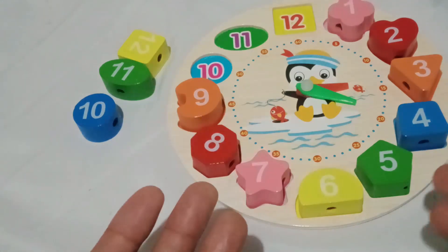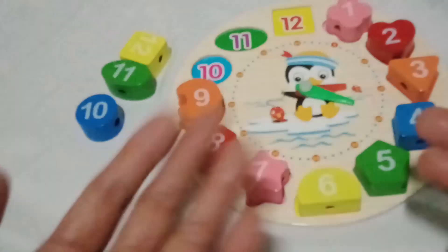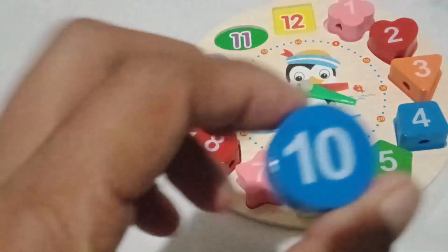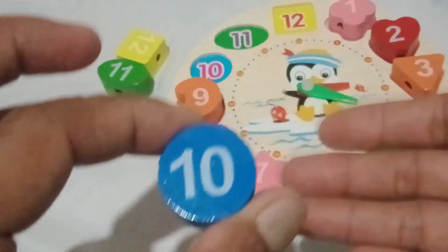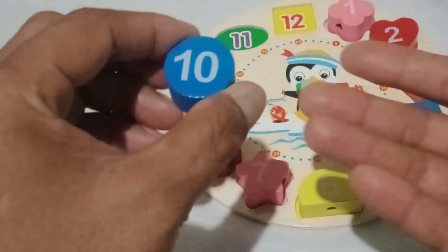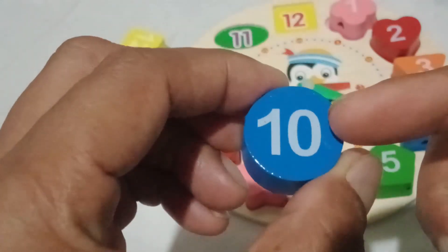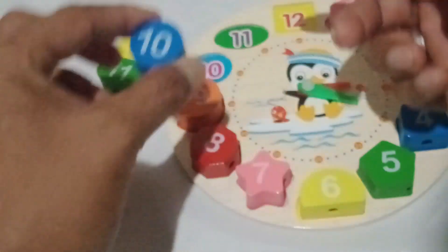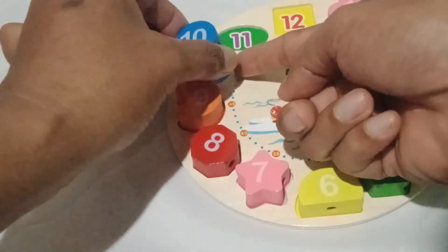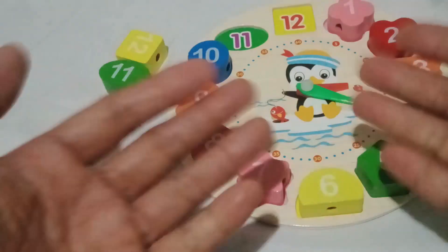Oh, what a delightful blue circle we have here! Can you say blue circle? Fantastic! Now, let's discover the number in our blue circle, shall we? Yes, indeed! Number ten is the number inside the blue circle. Let's put it in its place. Is it belong here? Or here? Good job, toddlers!